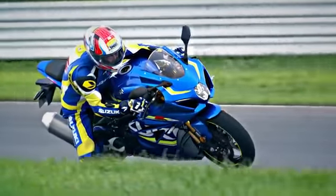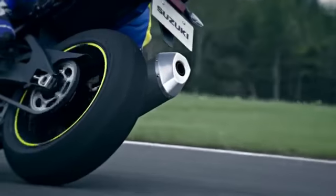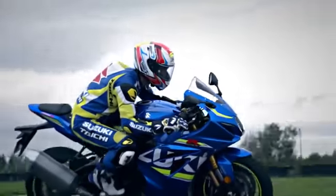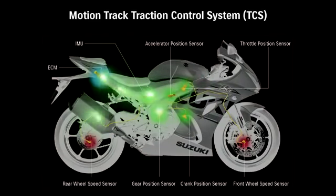Suzuki's advanced MotionTrack TCS allows the rider to select ten different levels of traction control intervention according to road conditions and preference. MotionTrack TCS reads sensor input every four milliseconds for precise response. The ECM can calculate the motorcycle's motion in six directions for razor-sharp traction control.